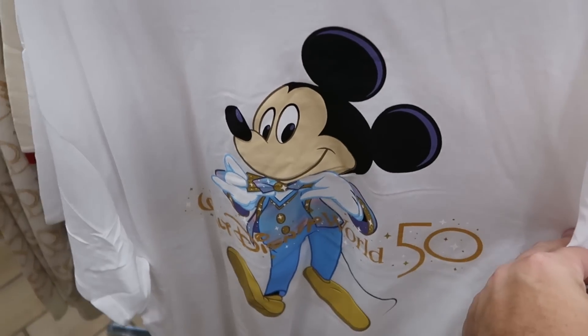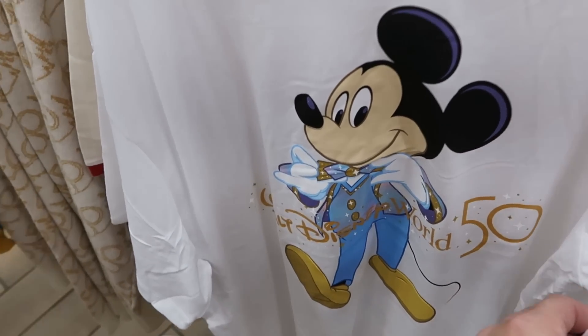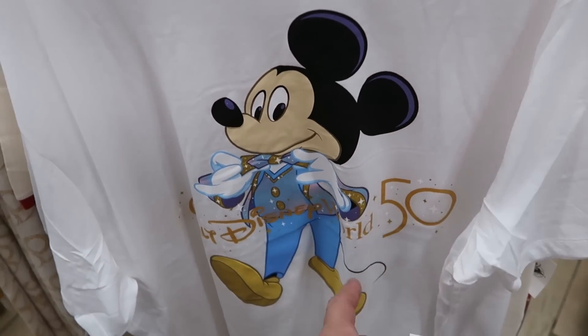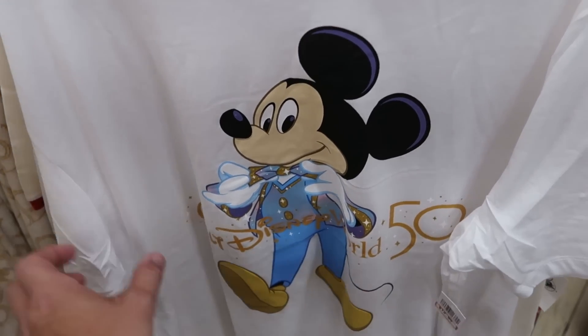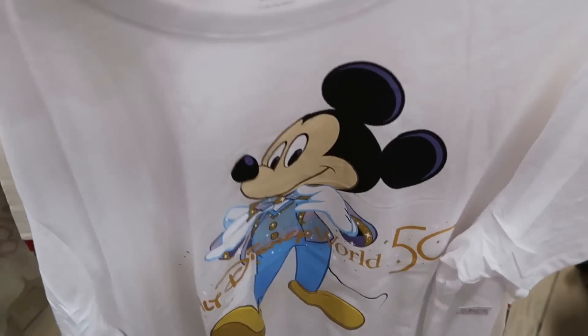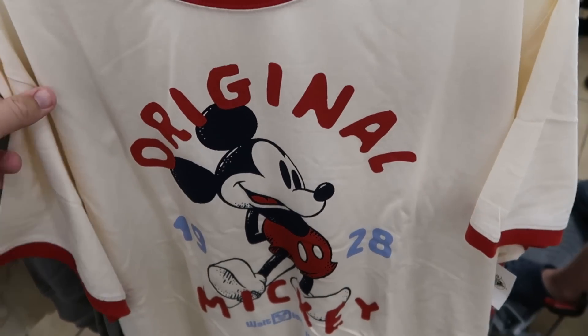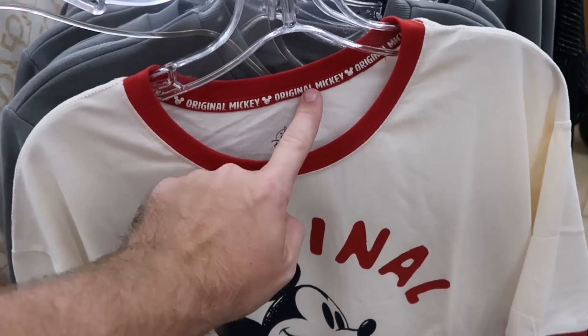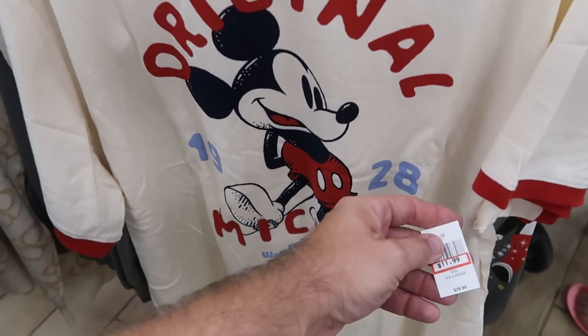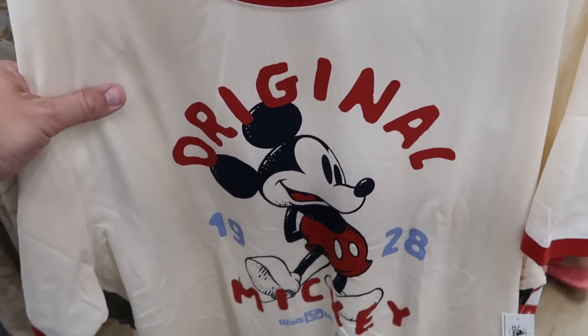It also looks like they do have some of the 50th Anniversary t-shirts with a very dapper Mickey Mouse — it says Walt Disney World 50 and he's dressed up in his 50th costume. Only $13 for those. Right behind that is a very nice retro ringer tee — it says Original Mickey 1928 in Walt Disney World. These are so nice, only $12 marked down from $30.